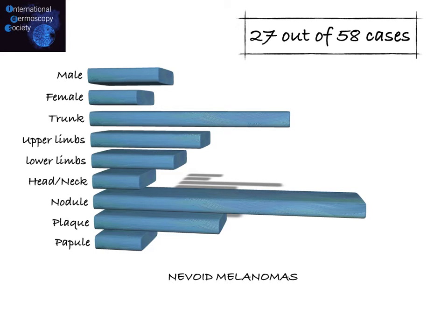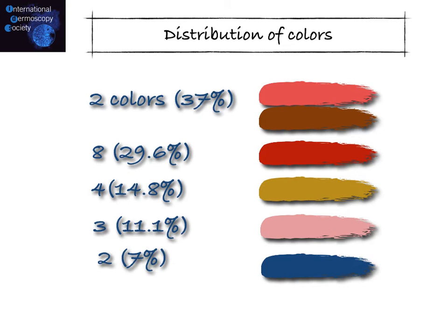Nevoid melanoma typically presented as nodular lesions, followed by plaque and papule. Concerning the distribution of color, the majority of nevoid melanomas were light pigmented, with red lesions in 30% of cases and just two cases with blue color.